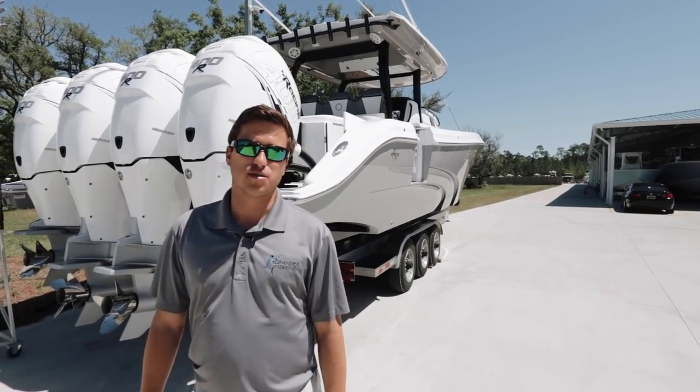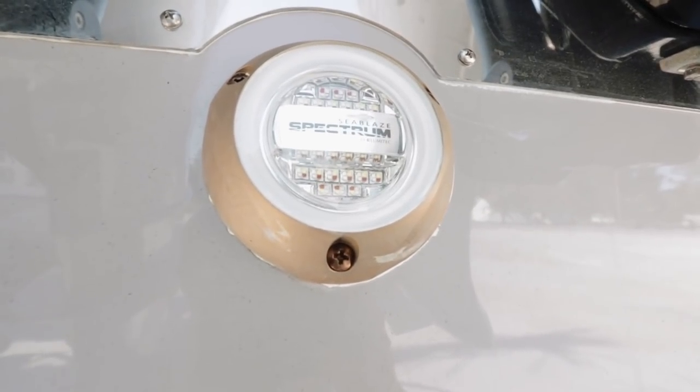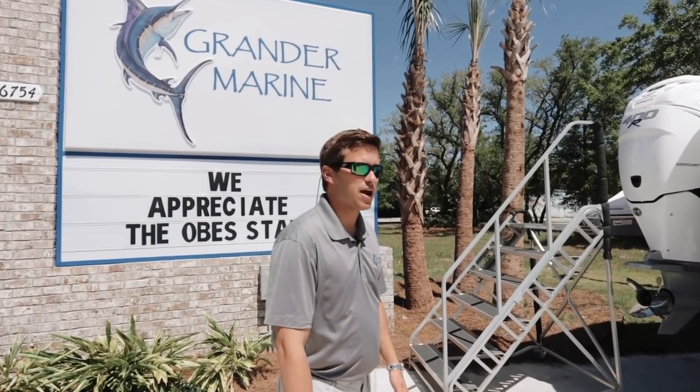Let's walk to the back. As you can see, we've got plenty of horsepower. We have underwater lights. We also have a port ladder on the backside and a dive door. Let's go check this boat out.